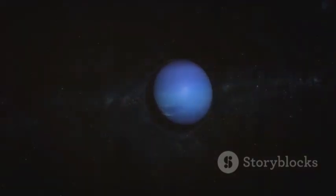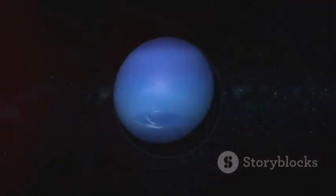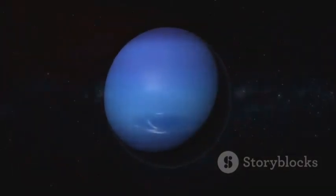and Neptune's fierce winds, there is a wealth of wonders to explore and understand. Each celestial body is a testament to the universe's complexity and magnificence, inviting us to keep looking up and keep exploring the cosmos.